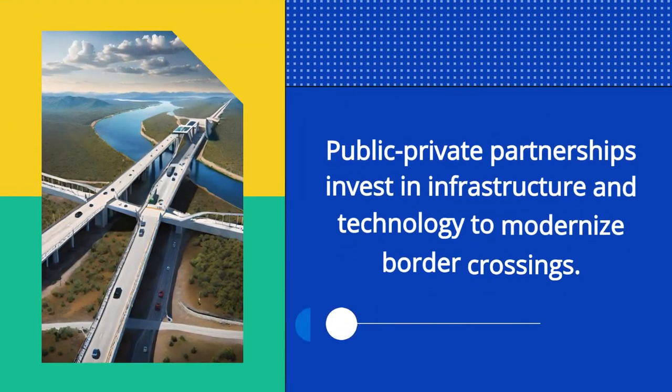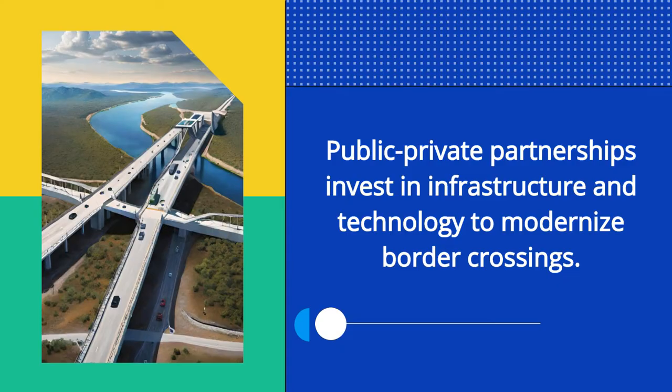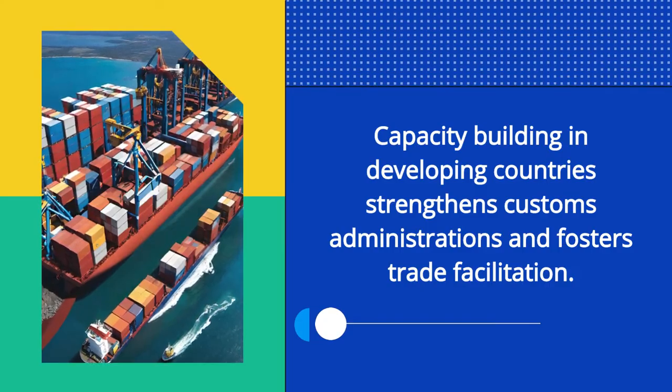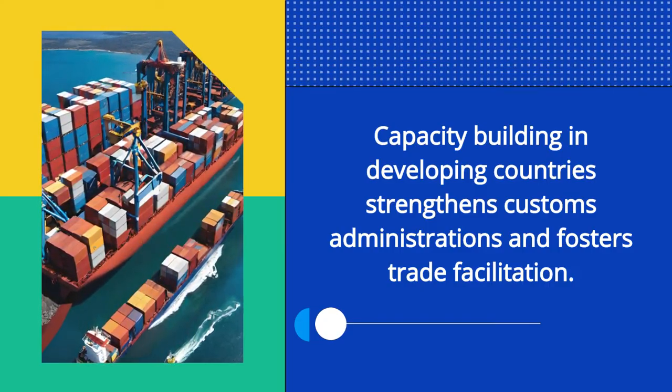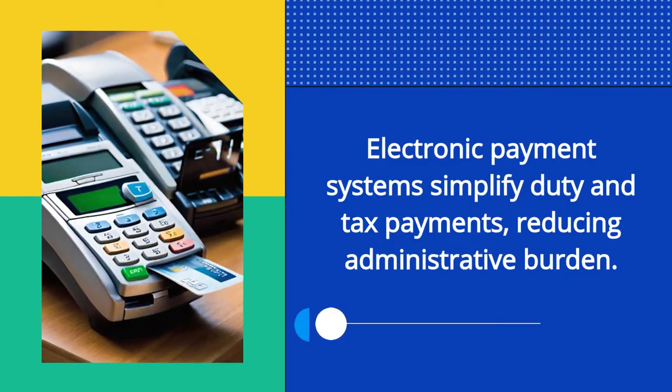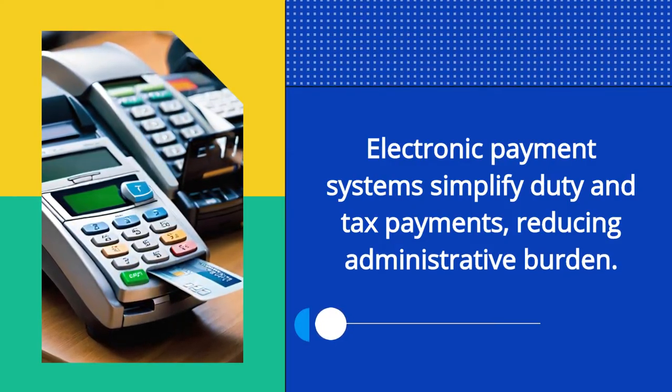Public-private partnerships invest in infrastructure and technology to modernize border crossings. Capacity building in developing countries strengthens customs administrations and fosters trade facilitation. Electronic payment systems simplify duty and tax payments, reducing administrative burden.